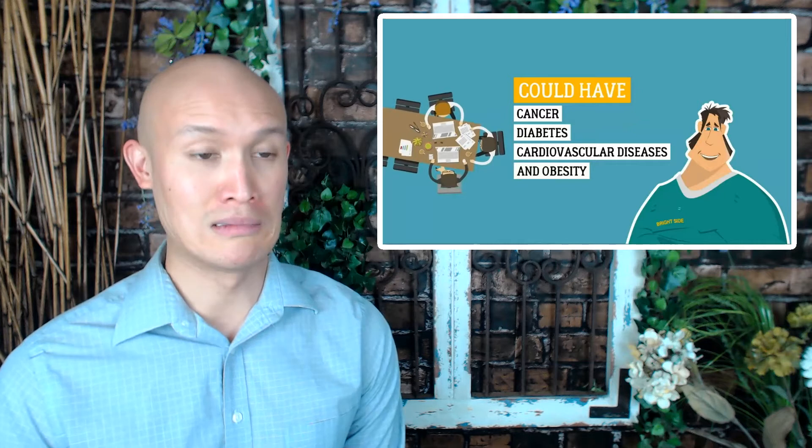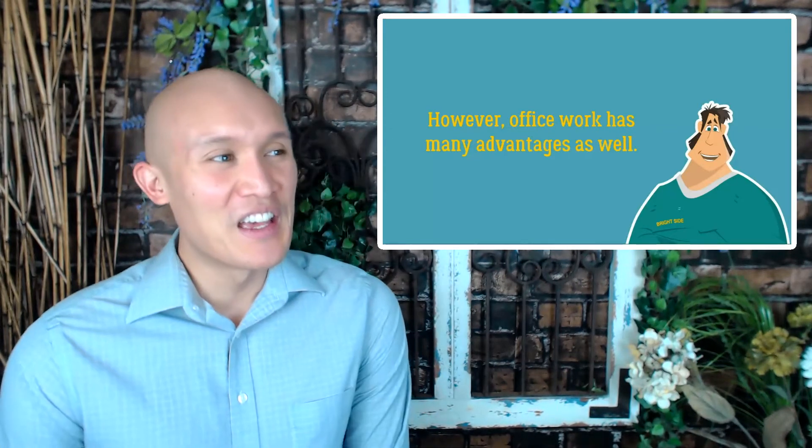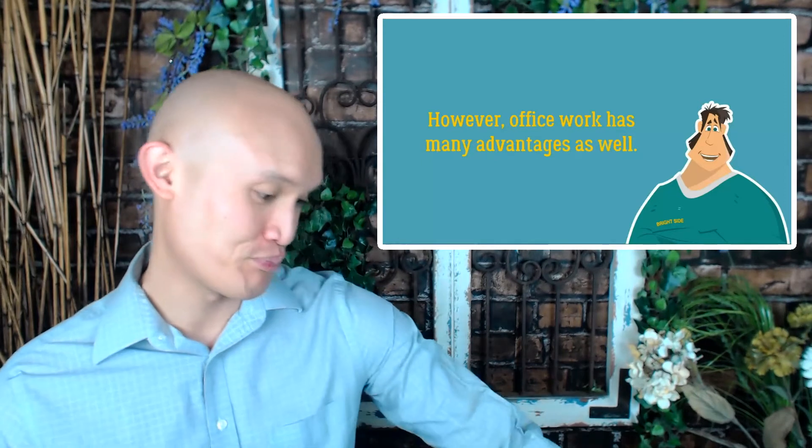Our reality is all about going to the office and spending most of our daylight hours sitting for a long time, which can harm your health and body. A review of 47 scientific research projects indicated that people who experience prolonged sitting could have cancer, diabetes, cardiovascular diseases, and obesity. The warning is clear — don't go to the office. Hey, works for me.